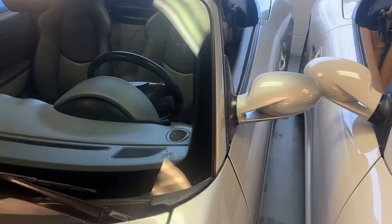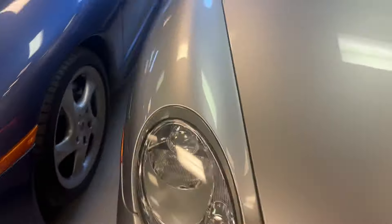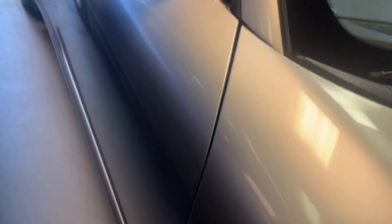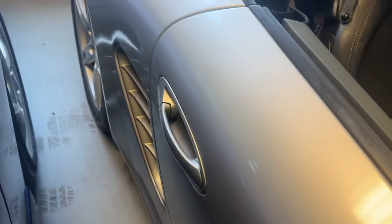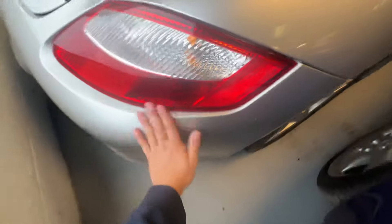Otherwise it's a super clean car — this will make an awesome car for someone to drive. The rest of the body is super clean, no other damage to note. Super pretty car — if you look around you'll see no significant other damage. The rest of the paint is very original, super clean back end, no damage.